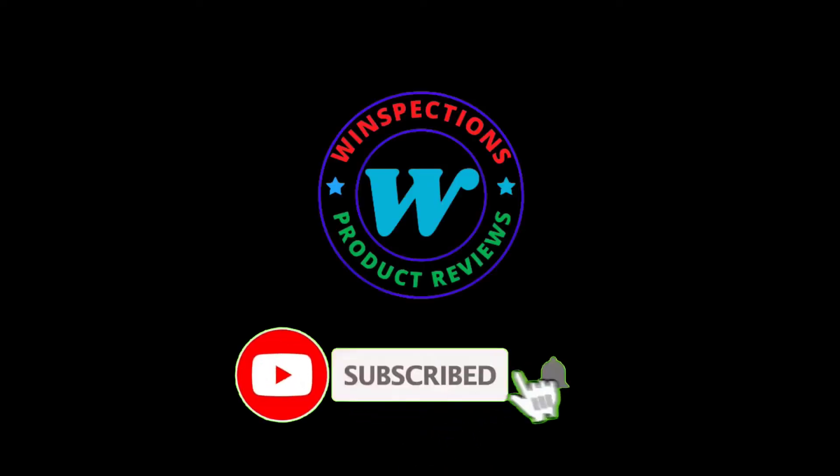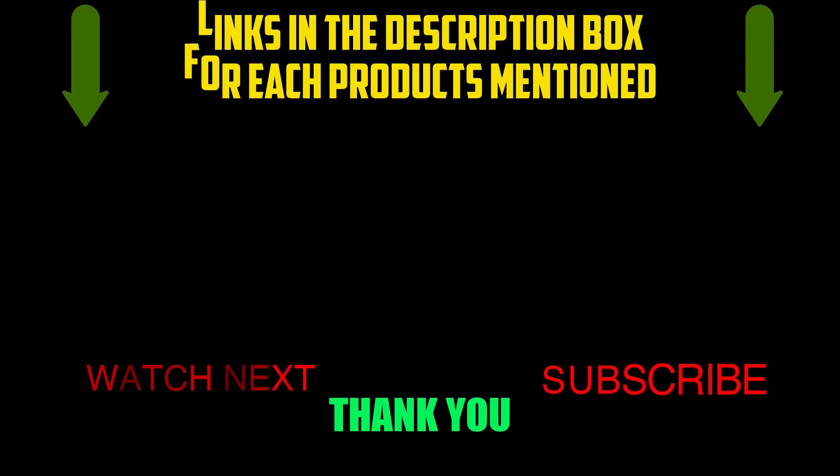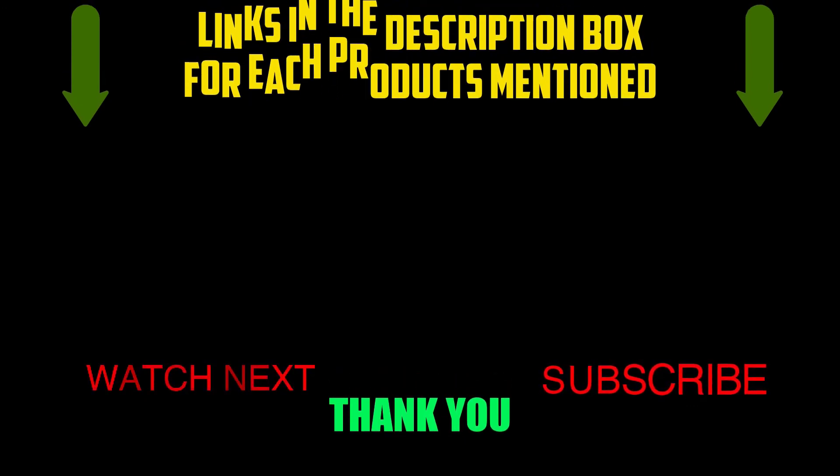Please like, comment, share, subscribe, and hit the bell notification. That brings us to the end of our review and buyer's guide. Hope to see you in the next video. Let us know in the comments what your favorite one is. If you want to know the product price, do check out the description box. Thanks for watching.